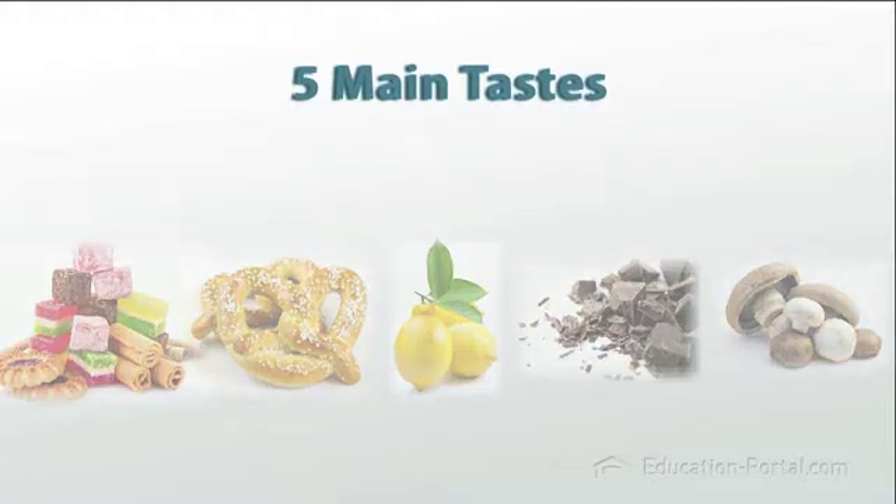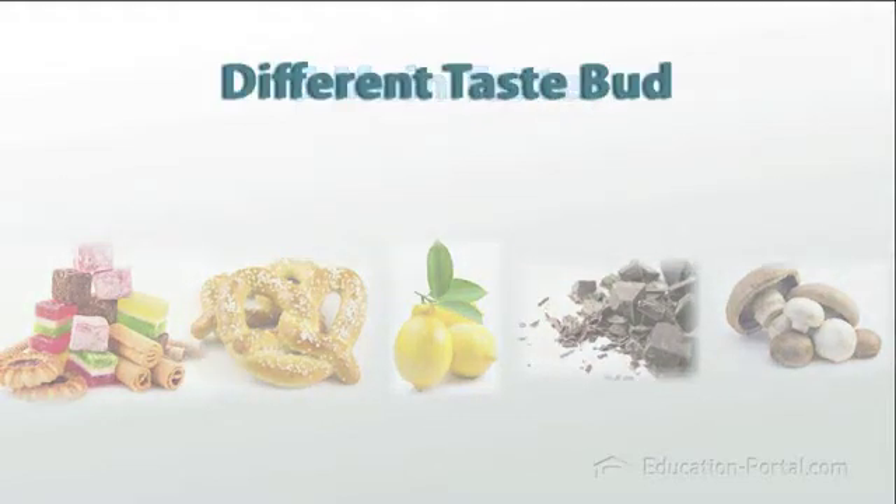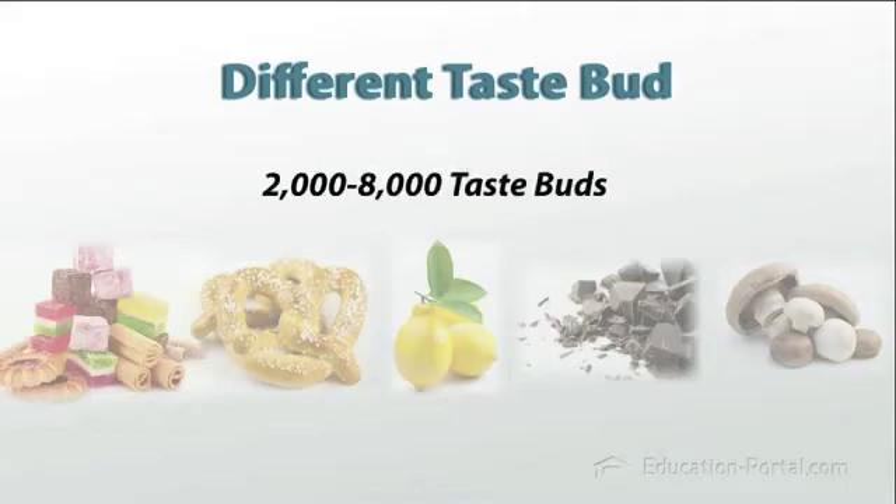Each of these five basic tastes is associated with a different kind of taste bud or receptor on the tongue that tells the neurons to fire off signals when certain substances touch them. People have anywhere between 2,000 and 8,000 taste buds in their tongue. Taste buds die off and regrow quickly, living on average for only about five days. For taste buds that detect sweetness, they're detecting the sugar molecule. For taste buds that detect saltiness, they're detecting sodium. Some umami taste buds actually respond directly to the chemical MSG, which is sometimes used to enhance flavor, particularly in Asian cuisines.